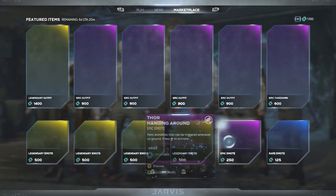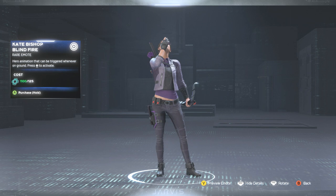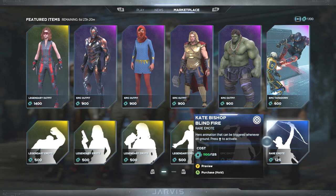Lastly we have the Kate Bishop Blind Fire — shooting up in the air and hoping it doesn't fall down on anybody's head. That wraps up the current featured items for this week.